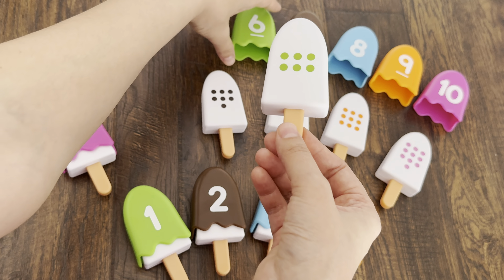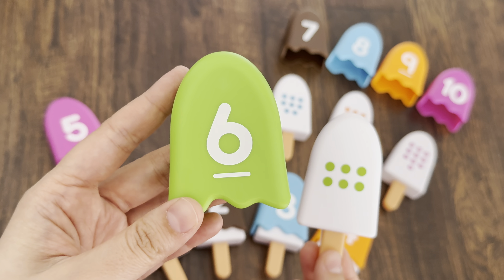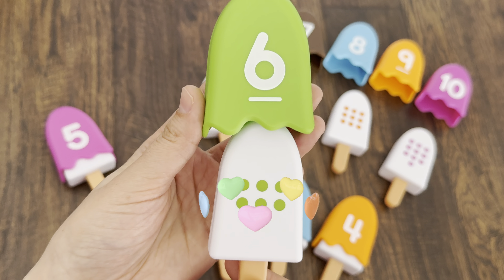Yes! Number six and green topping. Let's cover the ice cream with green topping.